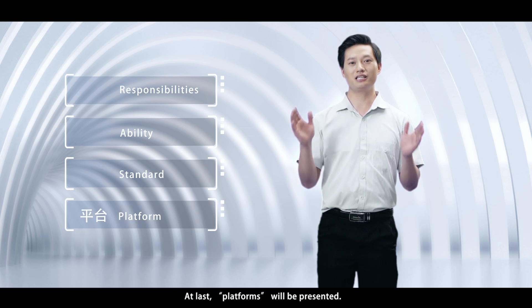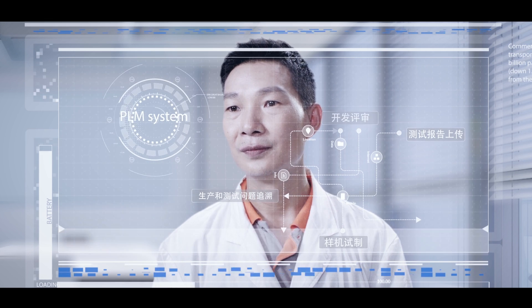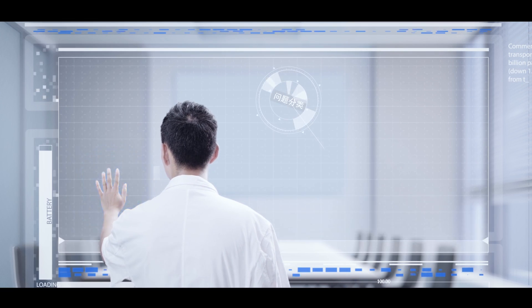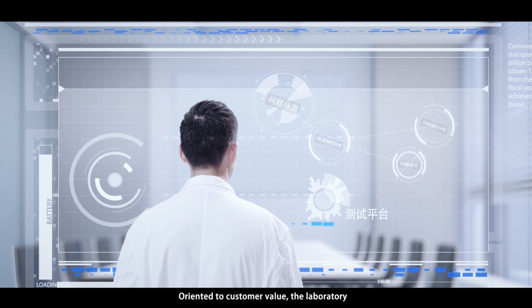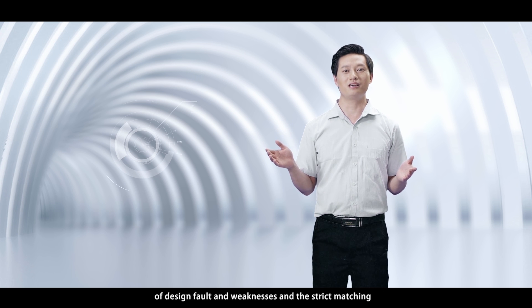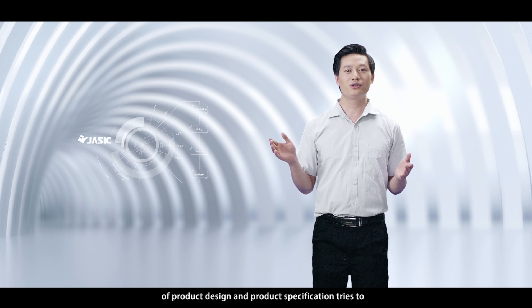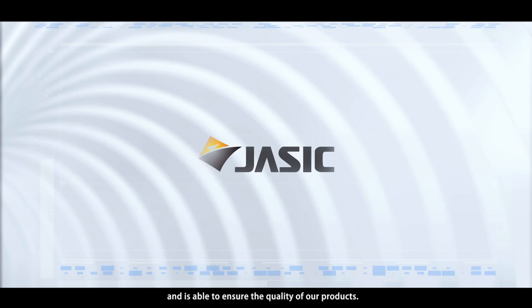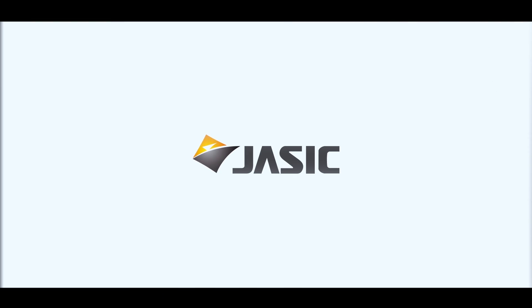At last, platforms will be presented. The laboratory, using customer-oriented and software function visual methods, employs various testing programs which can lead to finding design faults and weaknesses. A strict matching of product design and product specification ensures the quality of the product.